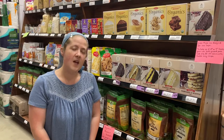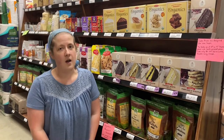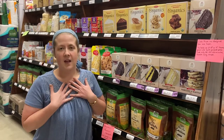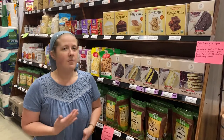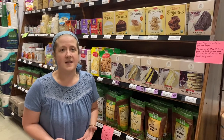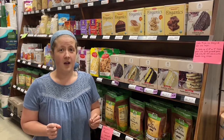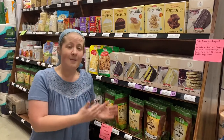Einkorn is the ancient form of wheat where it hasn't been hybridized, so many people who are gluten sensitive can eat einkorn when they can't eat regular flour. Our family loves making multiple different things with einkorn — we notice that we don't get bloating, gas, or any type of digestive upset after eating it, and our body processes it much better.